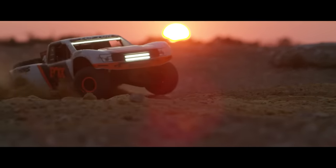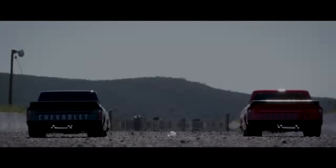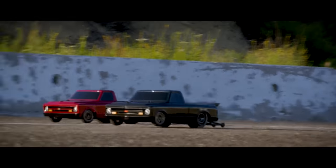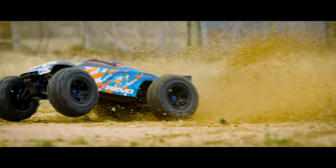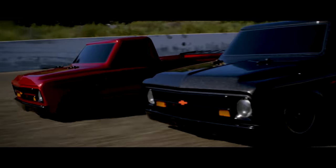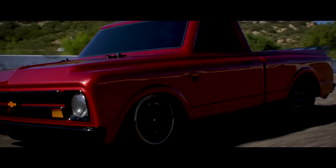Before we go to number one, there are a few cars that deserve an honorable mention, like the new Traxxas Drag Slash, which is a great introduction to no-prep RC drag racing. Another good option for off-road use is the high-performance basher known as the E-Revo 2.0. Both of these vehicles come highly recommended, but unfortunately they're out of stock — though they should be back soon, so keep an eye out.